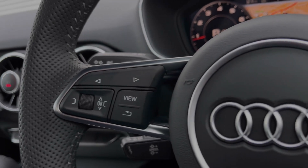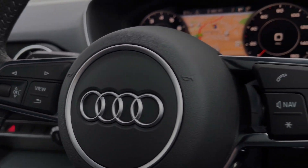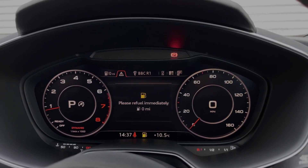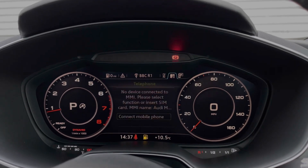The buttons located on the steering wheel keep many of the commonly used functions right at the driver's fingertips, so you can easily keep your attention on the road ahead. Taking a look at the Audi virtual cockpit display, you can see you can use those buttons on the steering wheel to flick through the different menu options.